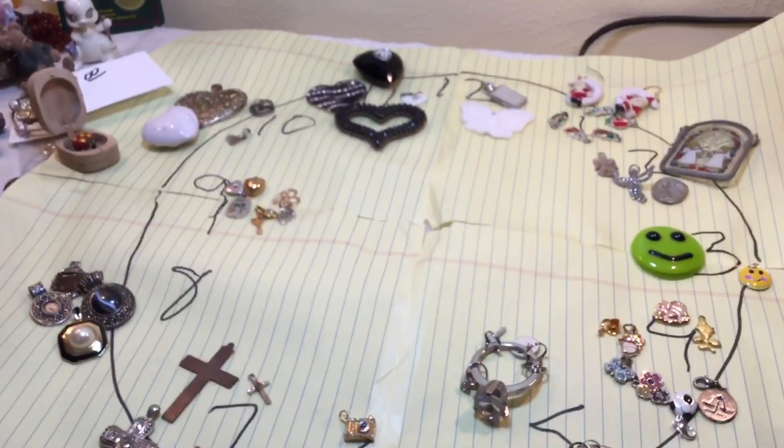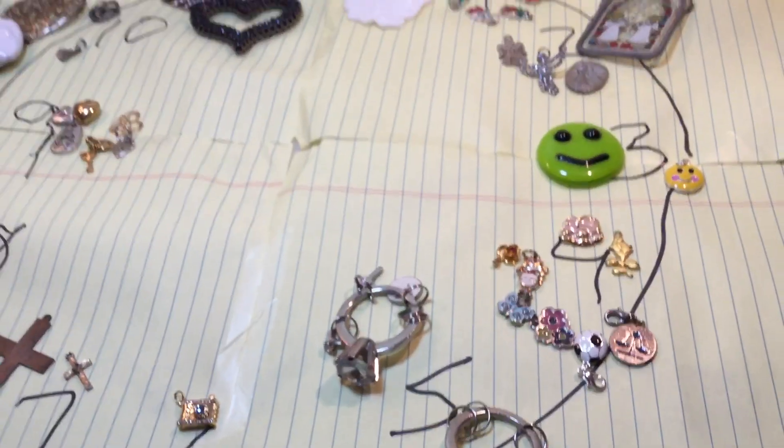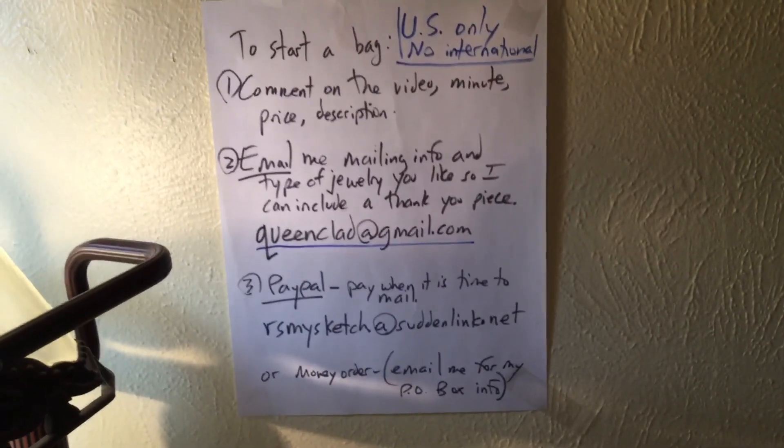Four dollars each. So for example, if you want number 4, you'll say four o'clock, five o'clock, six o'clock — that'll be twelve dollars. Four dollars for each one. Here's the information: welcome if you're new. We treasure hunt — we're looking for things to put in our bags that y'all can pick.